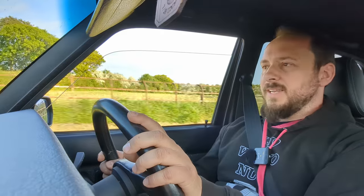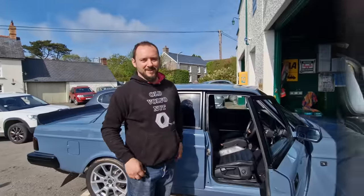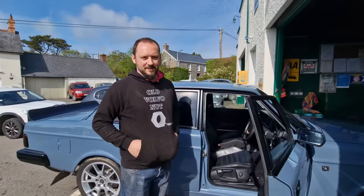Let's give it some beans and see what it's got. Definitely moving along — that's 60 miles an hour there. It's not fast, but it's not slow either. I've definitely had slower cars. My daily is definitely a slower car, but this has almost double the horsepower, so it picks up and goes fairly well. Right, we're here — it's MOT time.